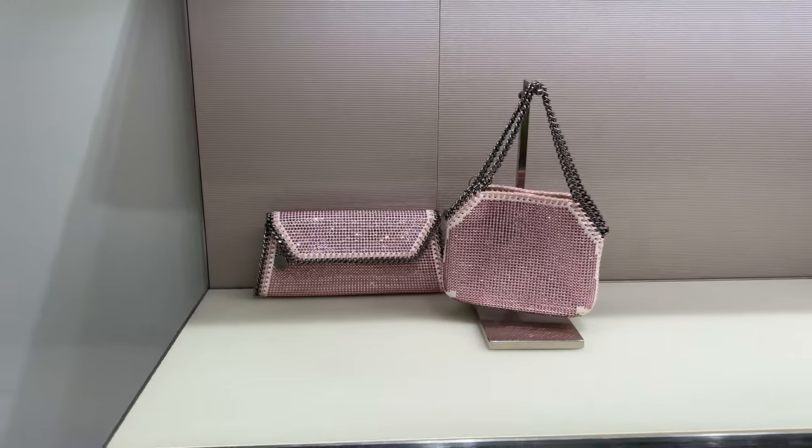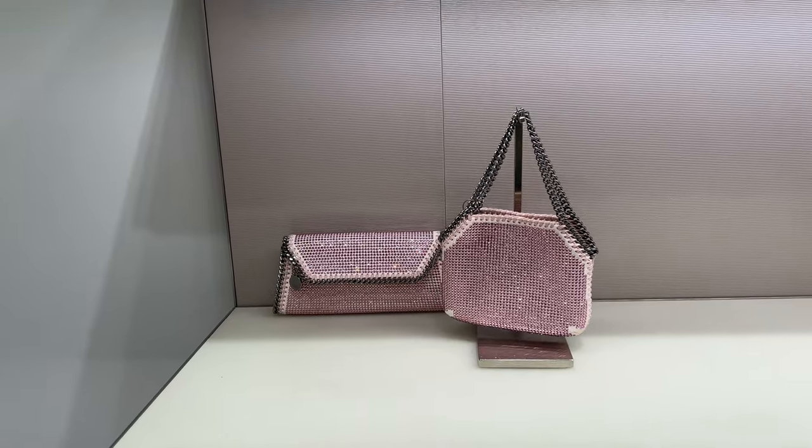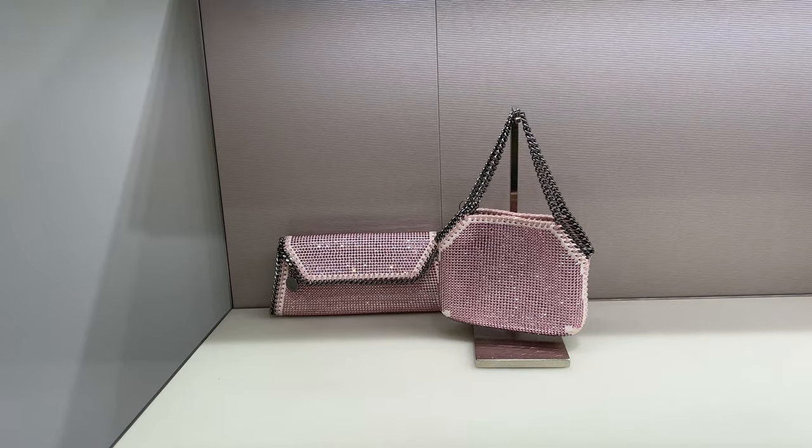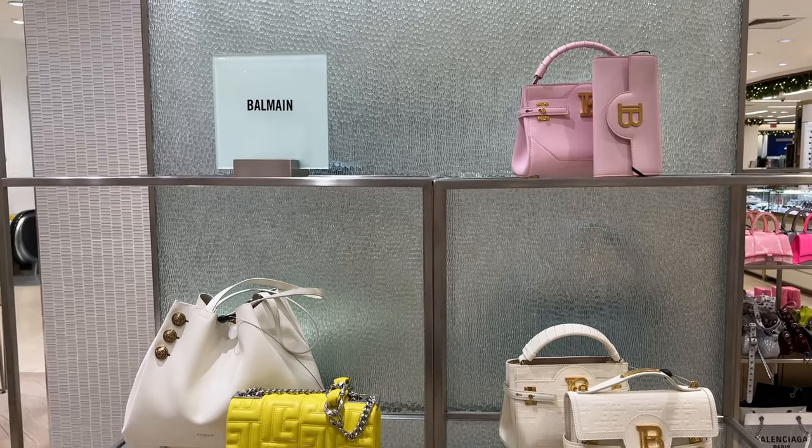Stella McCartney did impress me because her crystal bags were so cute. The pink color 100% wins me over, it's so beautiful. Again with the pinks, we have Belmond, and we are going to take a closer look at the bag up top. But before we get to that, we can see a beautiful yellow color with this like picnic basket material to it.